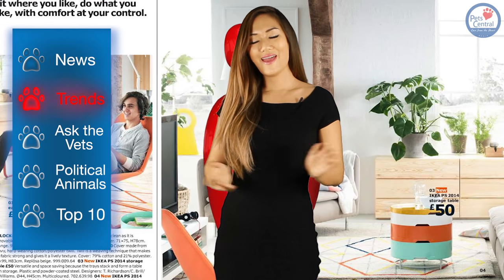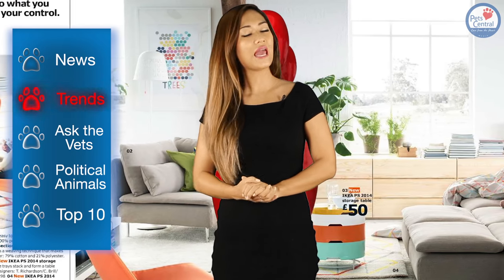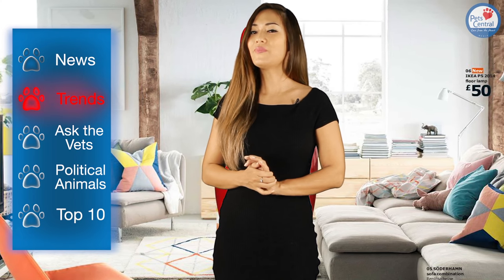Oh IKEA, the magical land of sofas, couches, tables, chairs, and well, basically anything you might need to furnish a modern home. But wait, something is afoot — something different is happening in Japan.